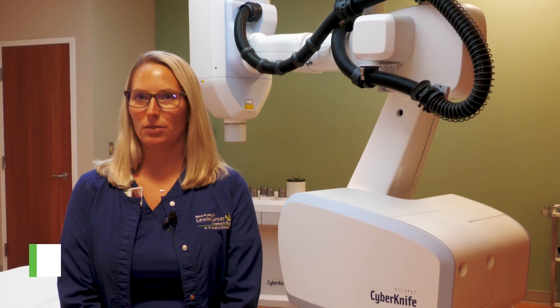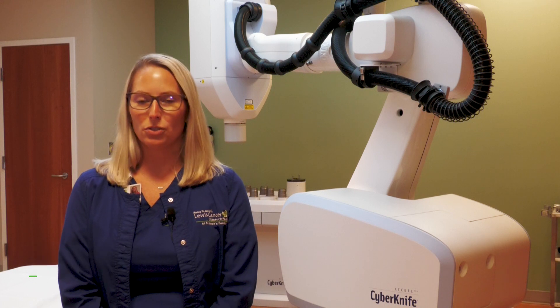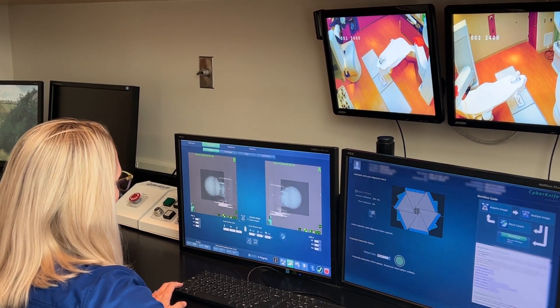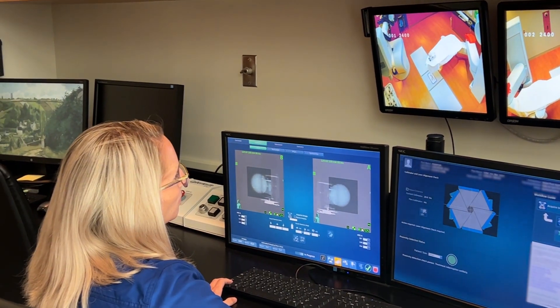The CyberKnife machine is a stereotactic radiosurgical type machine that delivers radiation. We deliver hypofractionated treatments, defined as five treatments or less. With conventional treatments, you can have multiple fractionations — one fraction, 10, 15, or up to 25 or 30 sometimes. But with CyberKnife, we deliver anywhere from one fraction up to five fractions.